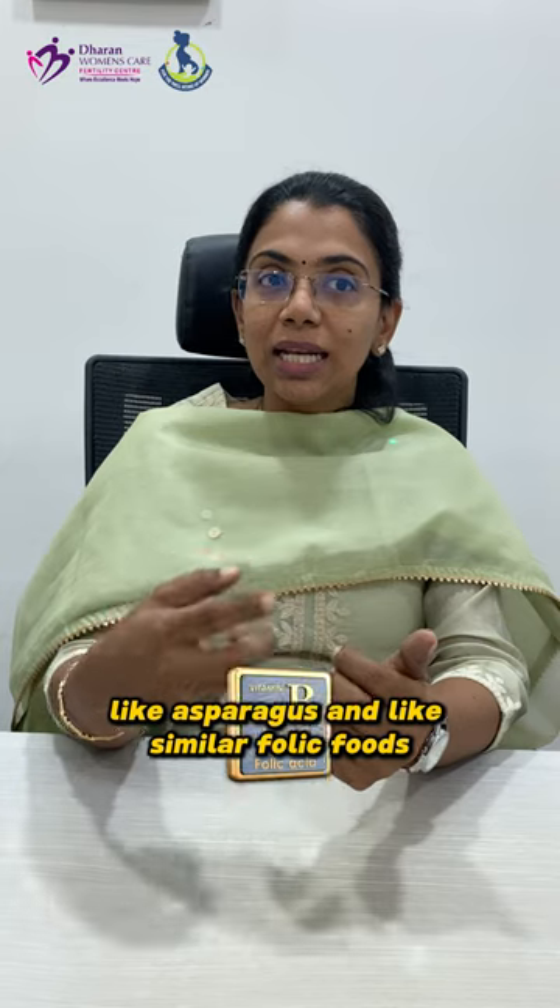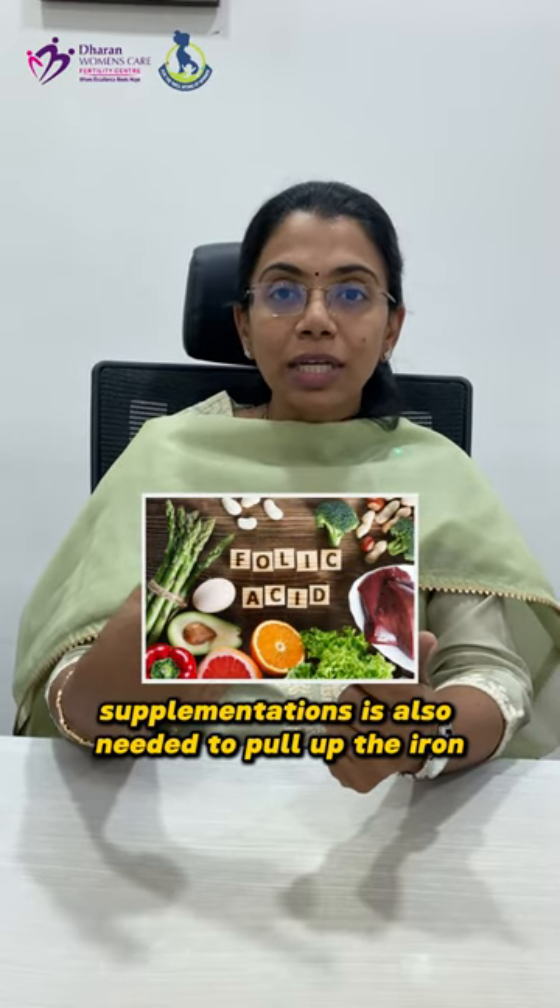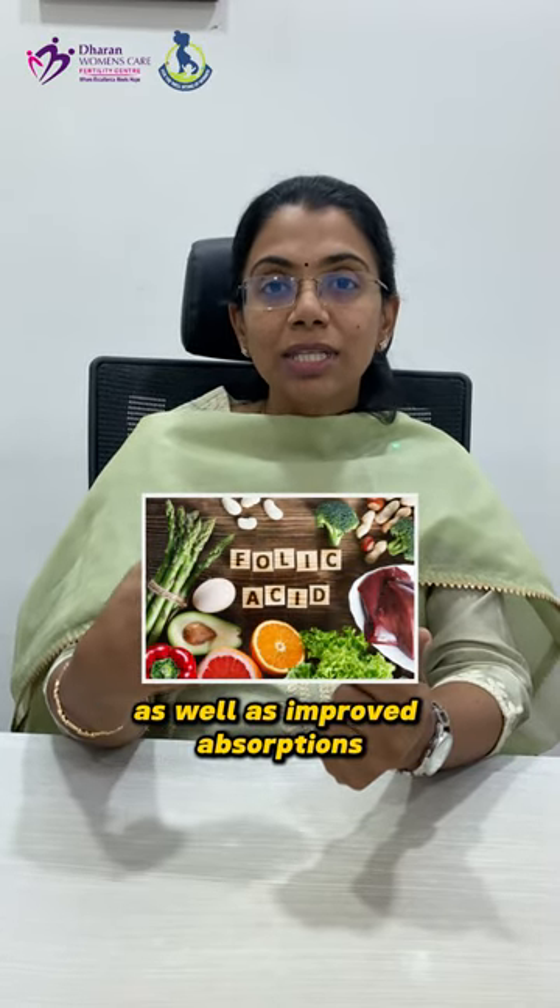Next is folic acid — foods like asparagus and similar folate-rich foods. Folate supplementation is also needed to pull up iron levels and improve absorption.